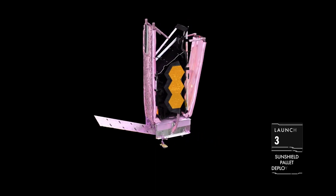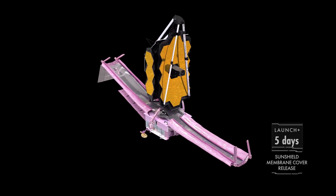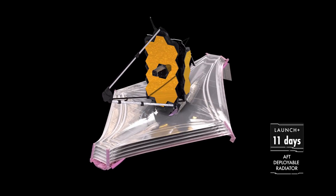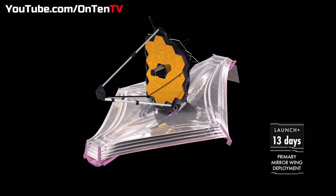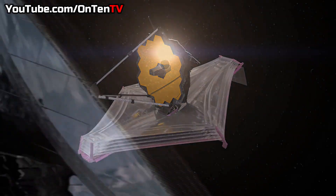Okay, with all that out of the way, when is this actually going to go over there, open itself up, get ready, and take the first picture? The real question is, what's the schedule looking like?